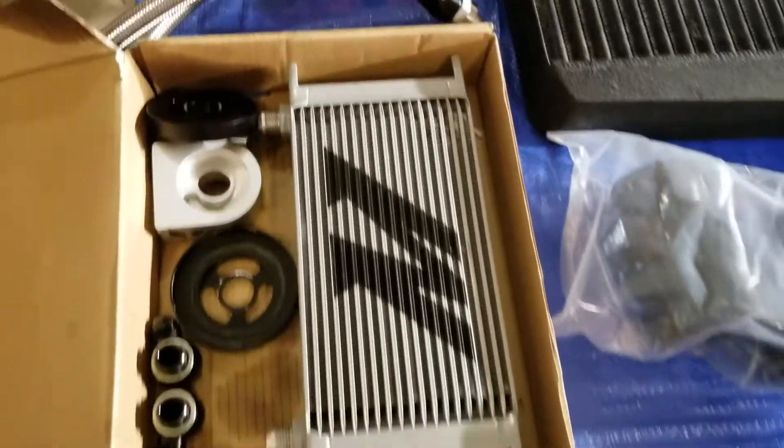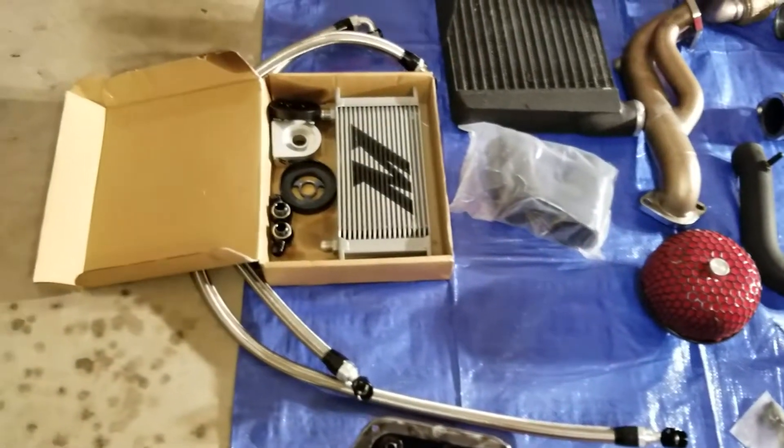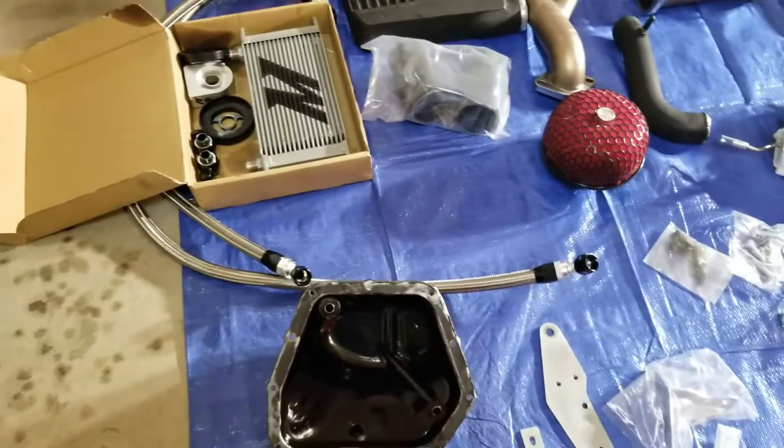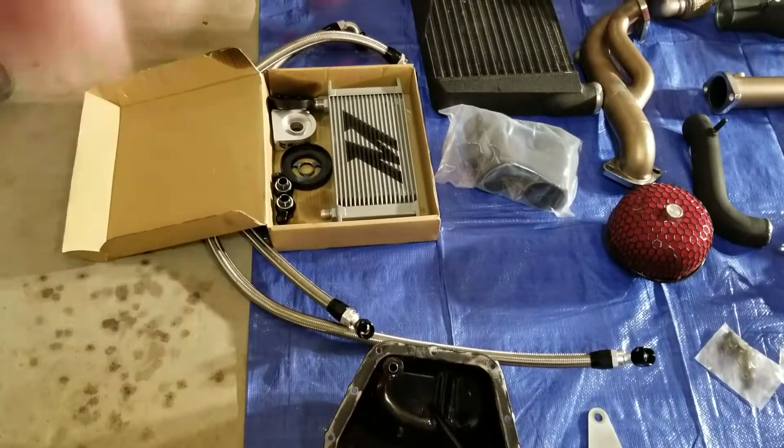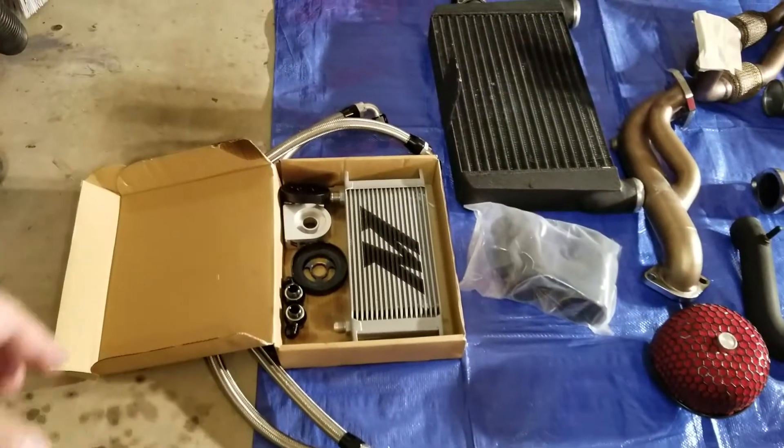The thing that really makes it worth it is this oil cooler right here — it does look brand new. The guy said it only had 60 miles on it; he had to sell because he was buying another car.